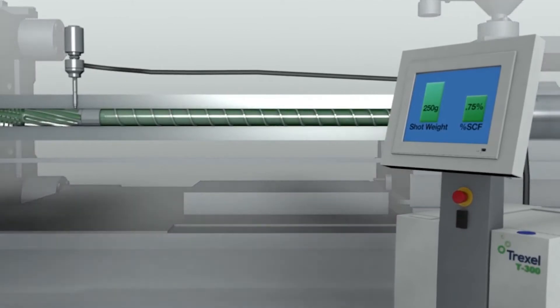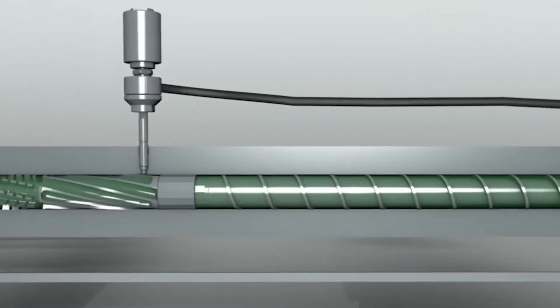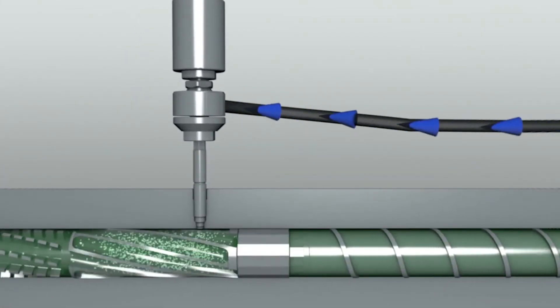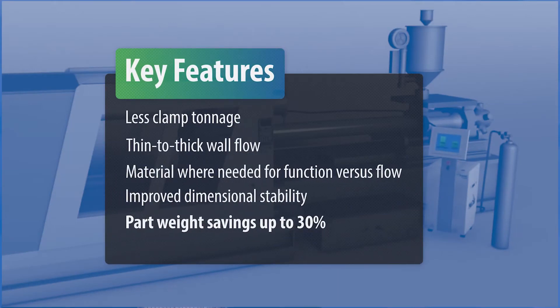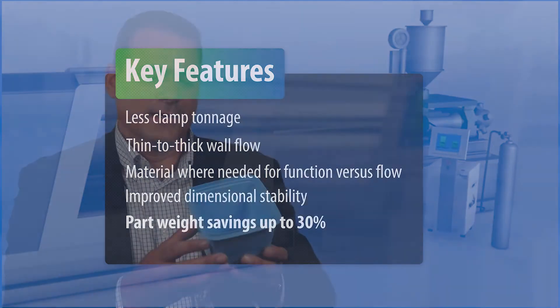A couple of nice things happen when you dissolve gas into a resin. It drops the viscosity, so that makes the mold a lot easier to fill. As you're filling through foaming rather than through pack, it's a much lower pressure process, which has a lot of benefits. All of that really translates to the ability to design a much lower weight part, somewhere in the range of 20% to 30%. Here's an example of a product molded with MuCell.